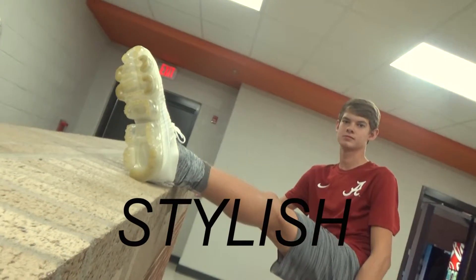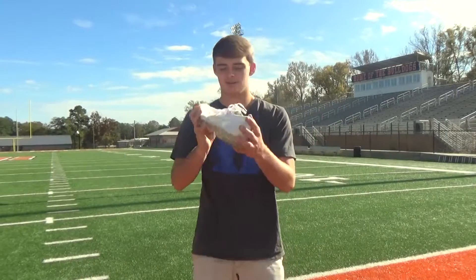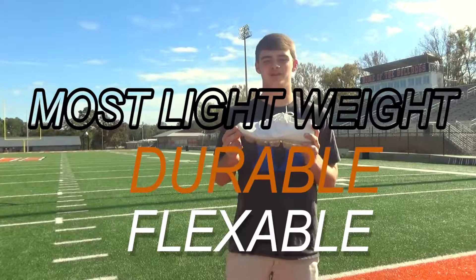If you don't believe me, look at this. This shoe right here is the most flexible, durable, and most lightweight athletic shoe there is on the market.